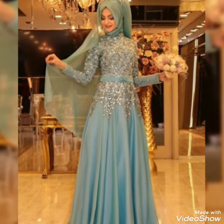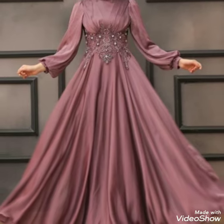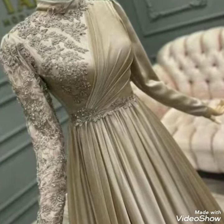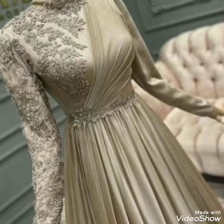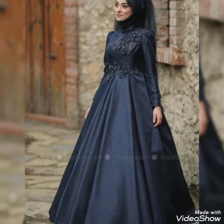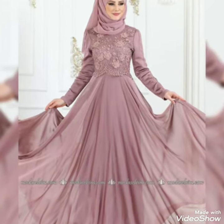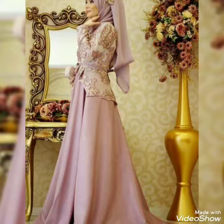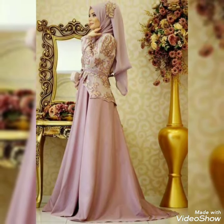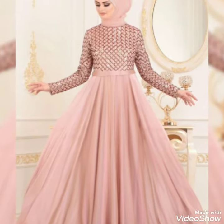Hello everyone, welcome back to my YouTube channel. In this video you will see stylish mother of the bride dresses designs. Today we are back again with another stylish collection of maxi dresses designs.